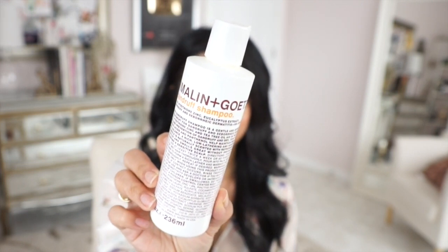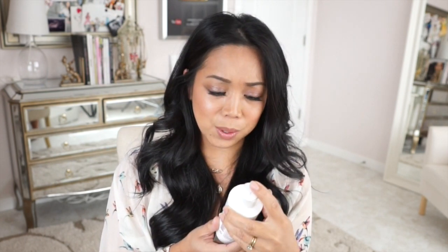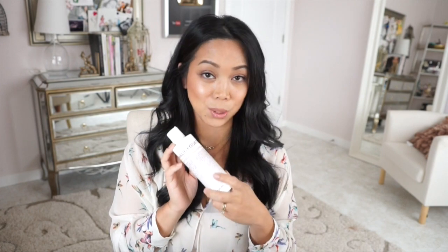I'm going to tell you, it doesn't smell that awesome. It just smells medicated — eucalyptus extract. I think that's what I smell, the eucalyptus. It is a very gentle shampoo made for sensitive scalps, but I use it every other day. It's recommended to use at least twice a week.